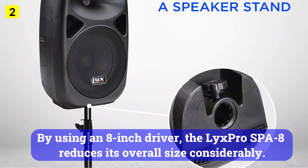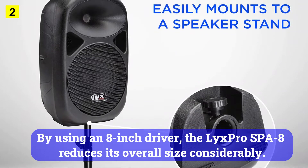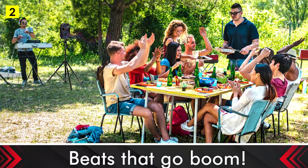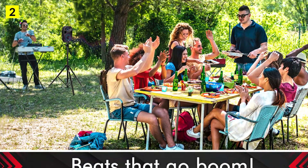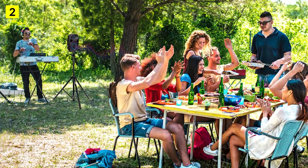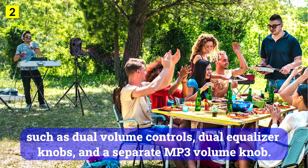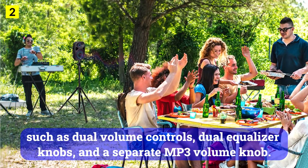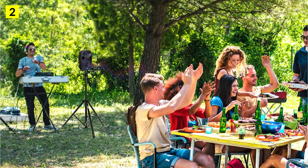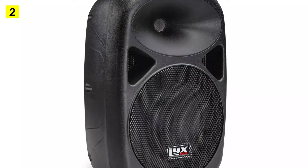By using an 8-inch driver, the LyxPro SBA 8 reduces its overall size considerably. It only consumes 100 watts of power, making it perfect for desk use. LyxPro has managed to provide additional controls on the back, such as dual-volume controls, dual-equalizer knobs, and a separate MP3 volume knob. At the back, you'll also find an SD card reader and a USB port.